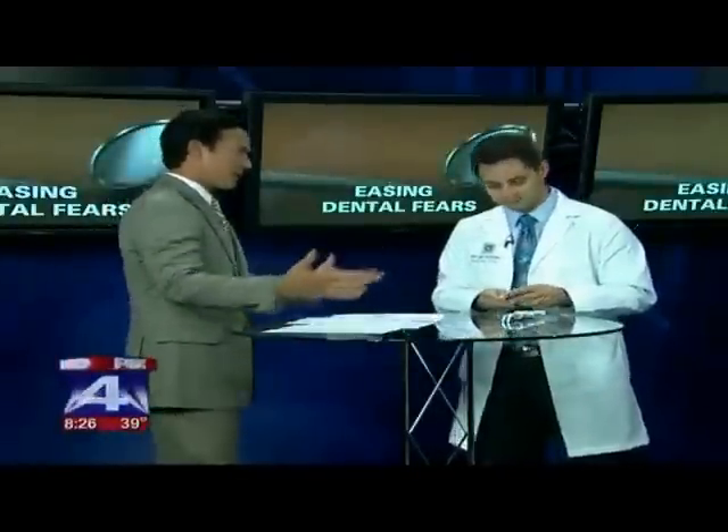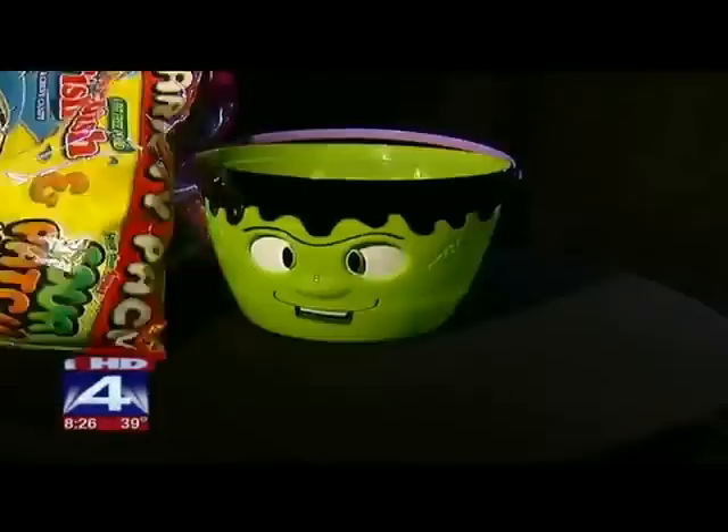With Halloween coming up and everyone eating a whole lot of candy, particularly the kids — are there some candies that are worse than others that you should really try to avoid? The stickier the candy, the worse it is. But one time a year, a candy binge for kids — I don't really separate it out.